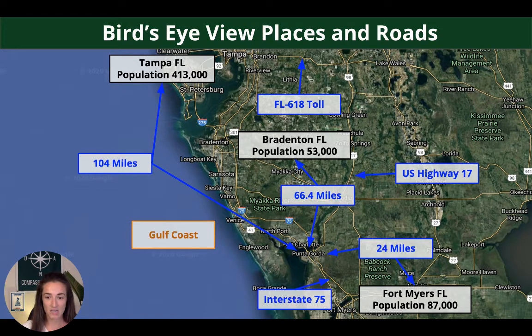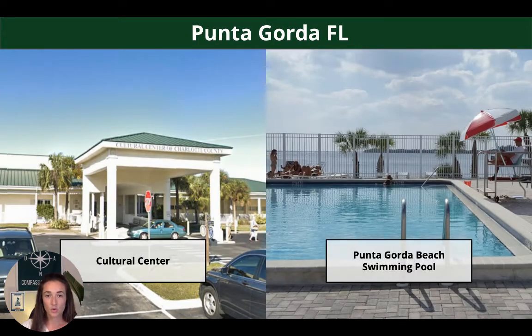Zooming out a little bit farther, you'll see Fort Myers is just south of Punta Gorda. The population there is around 87,000, and it's 24 miles away. Bradenton, with a population of around 53,000, is 66.4 miles from Punta Gorda. And going farther north, you'll see Tampa, population of 413,000, and that's 104 miles away. So Punta Gorda is in a really great spot.